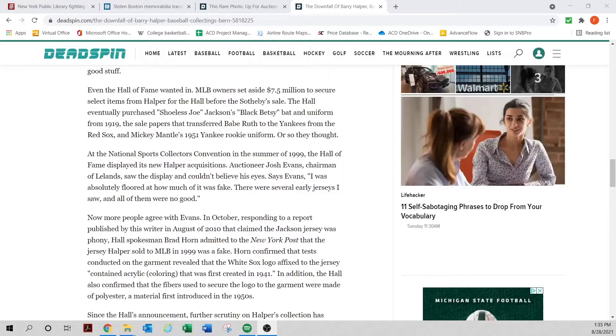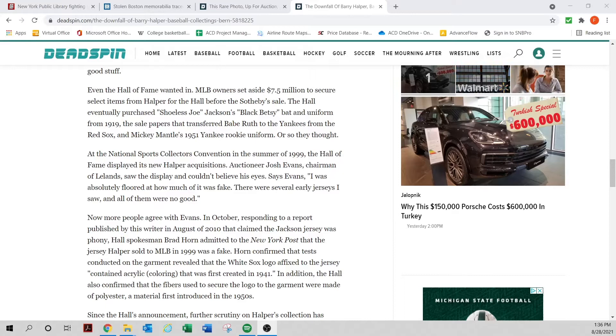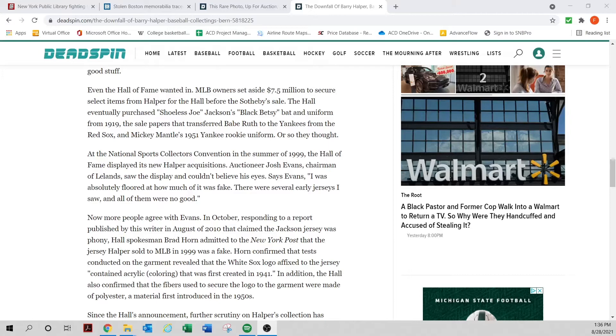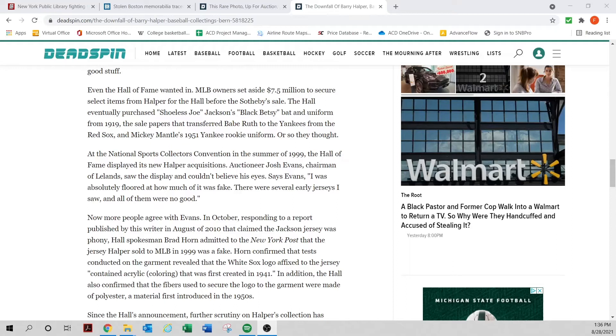Long-time baseball collectors know the history of Barry Halper. In about 1999 he auctioned off what was considered the greatest treasure trove of memorabilia and autographs known anywhere in the world. Many people didn't know at the time how much of this is now thought to be stolen. Starting around 2009, an article from Deadspin and others revealed that a lot of what Barry Halper was selling was either stolen or not real.